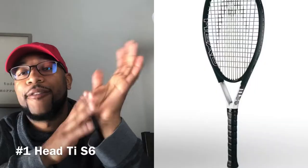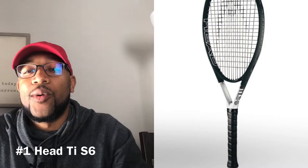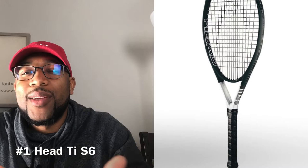Alright, number one. Don't click off after I tell you this — the TIS-6. Yes, the racket that comes pretty strong, the gray blob, the big giant head size. The biggest reason I use it as my number one is because it can migrate to a different style of racket.